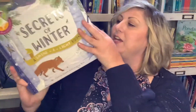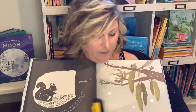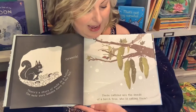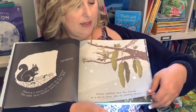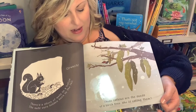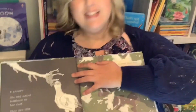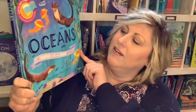Shine the Light books are so fun and engaging. When you use a flashlight or your phone, you read the story and then there's a hidden surprise — 'these catkins are the seeds of a birch tree, who is eating them?' And then you can see the secret when you shine the light. There are facts on the back of each page to help with the story. There are a lot of wonderful Shine the Light books, including a new one about oceans.